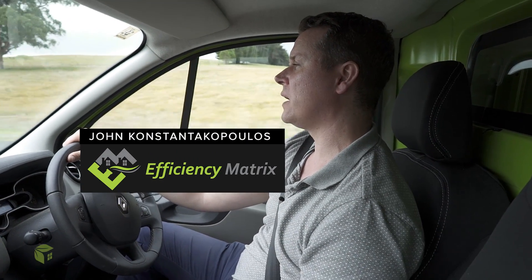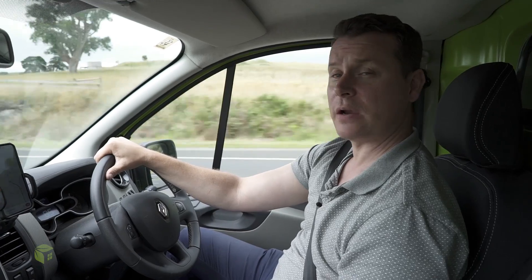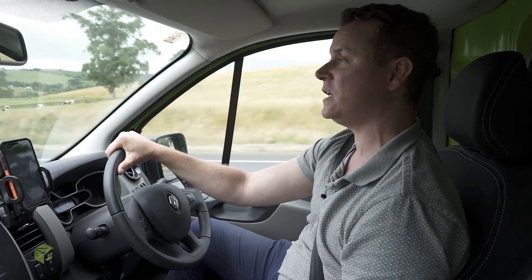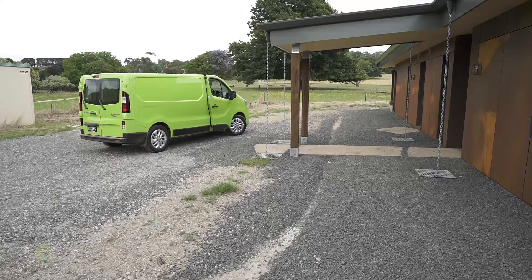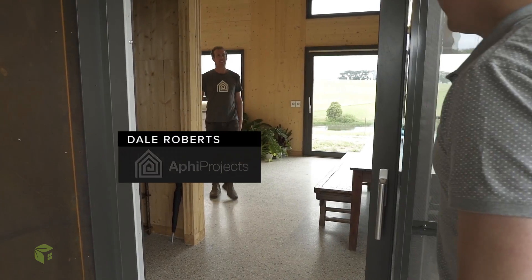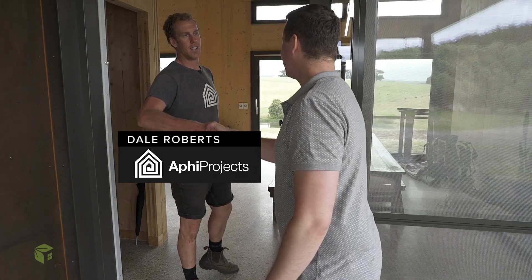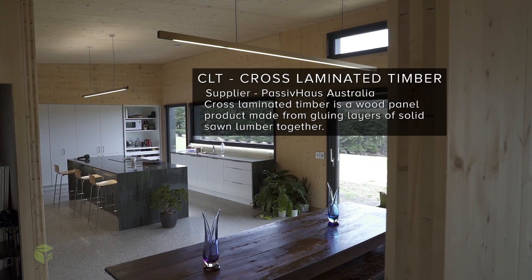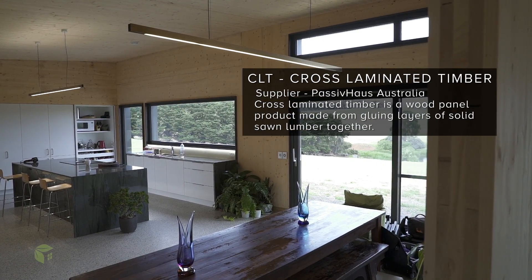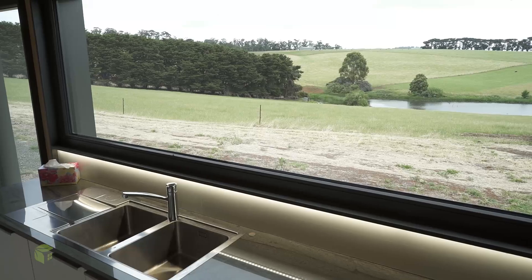Today we're going out to a project in Gippsland, Victoria. We're going to be catching up with Dale from AFI Projects on a home that's been built to Passive House Principles. G'day Dale! What have we got here today? CLT Passive House Principles building down in Leongatha. Looks unbelievable. Yeah, thanks mate, we're pretty happy with it.